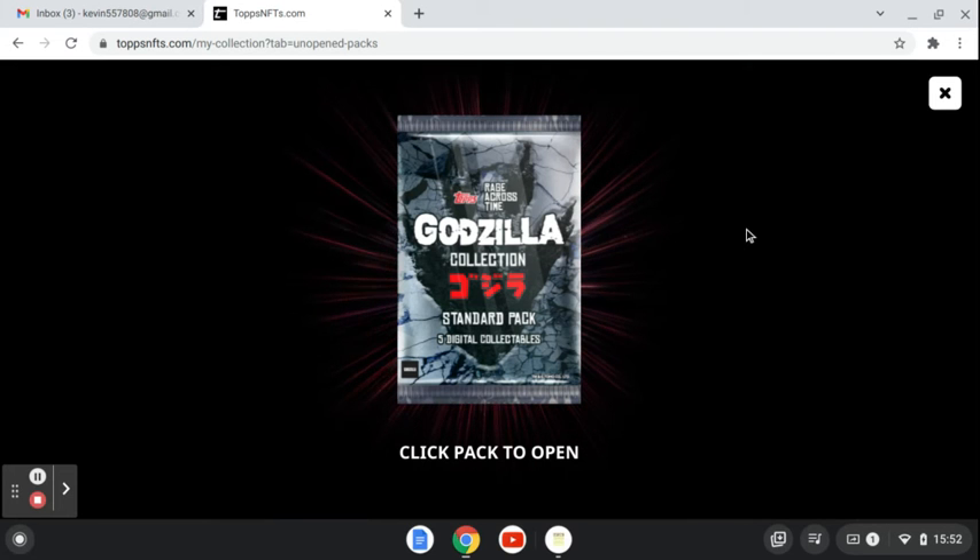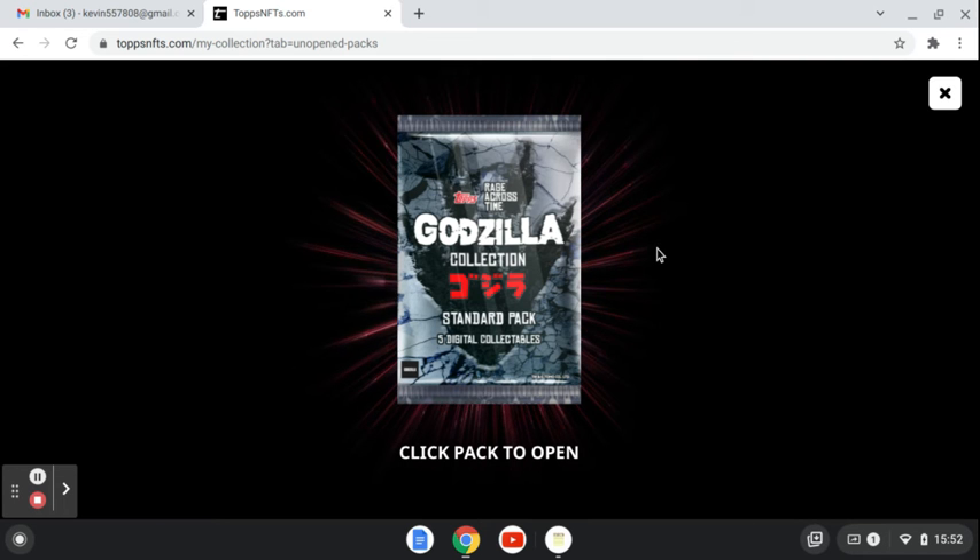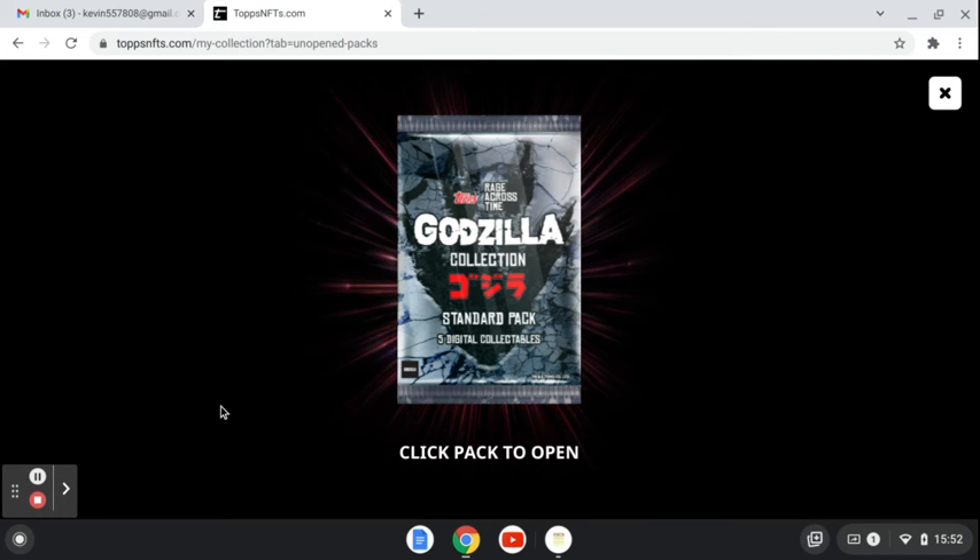Hi, this is Kevin with KGM Jam, owner of Pro Advertisers Club, a totally free site to advertise. Go to ProAdvertisersClub.com and join for free today and start advertising.